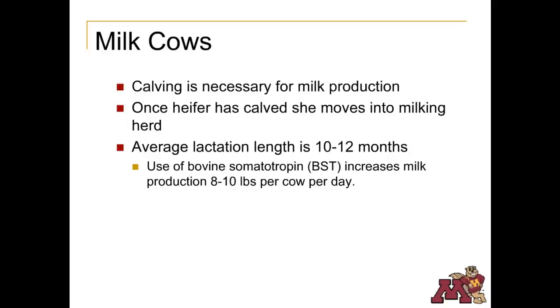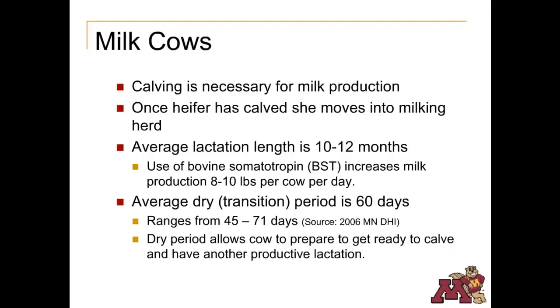Milk from cows treated with BST is no different than milk from cows not treated with BST. In fact, you cannot test the milk and determine if it is from cows treated with BST. Some producers choose not to use this hormone because of consumer concerns. The dry or transition period is the time prior to calving when a cow is not producing milk. This dry period allows the cow to prepare for the next lactation. According to a 2006 study by the Minnesota Dairy Herd Improvement Association, the average dry period is 60 days. After calving, the cow goes back to the milking herd, is bred through artificial insemination in order to use the best genetics possible, and the cycle starts over again.